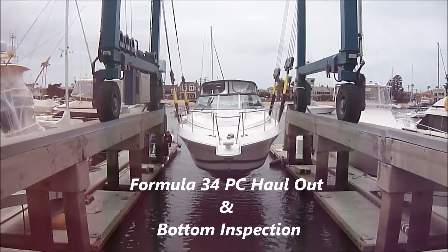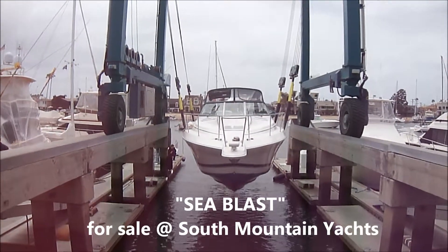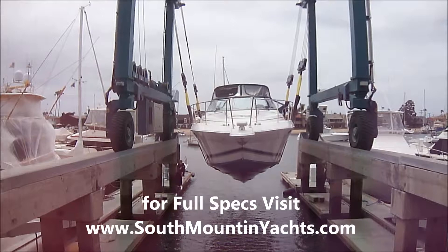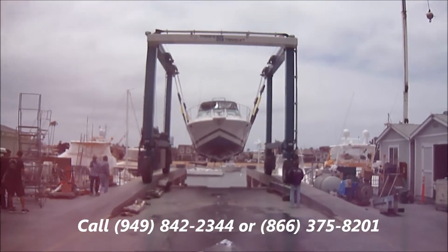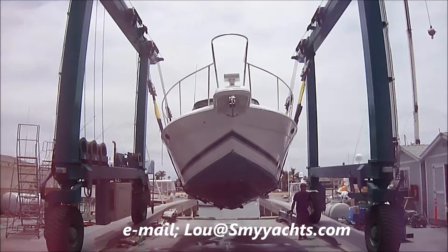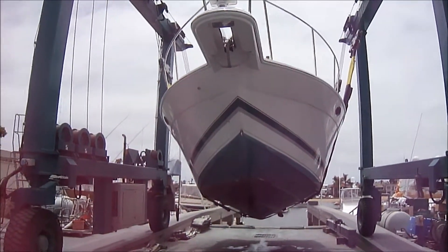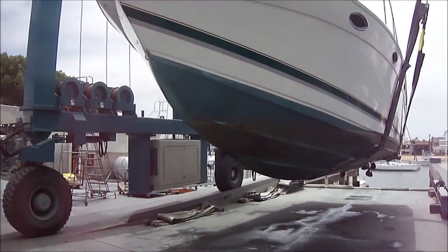Here we have the 1999 Formula 34 PC being hauled out for a bottom inspection. Here we are at Basin Marine, Newport Beach, California with the 1999 Formula 34 PC hauled out. We're doing a bottom inspection.